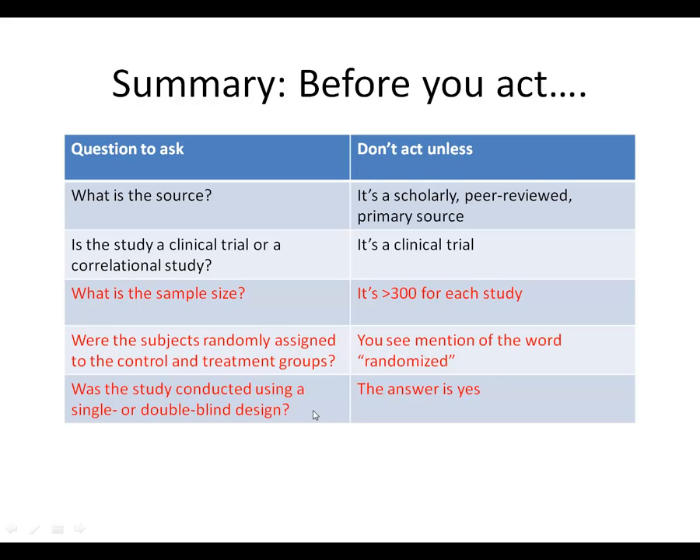The third thing to look for is whether the study was conducted using a single or double-blind design. You want one that used a double-blind, if at all possible. Sometimes you will see studies where the outcome is not self-reported by the patient — for example, if they have their blood measured, they can't influence that measurement. But whenever possible, the best design is a double-blind design.